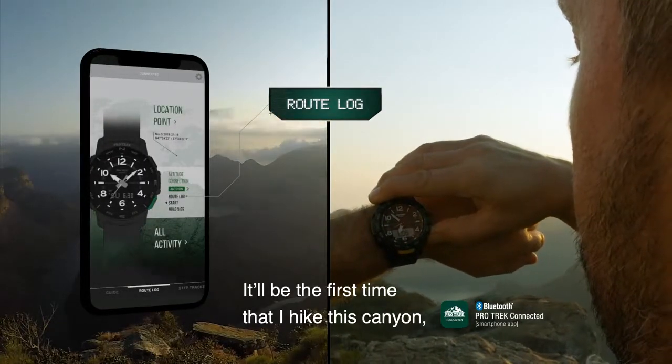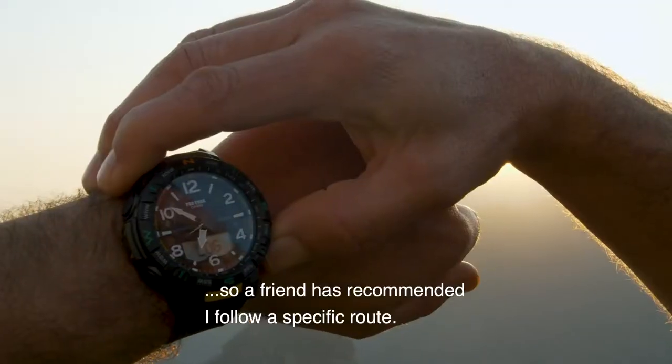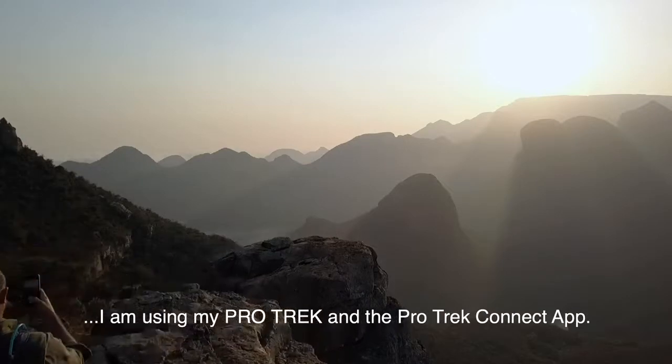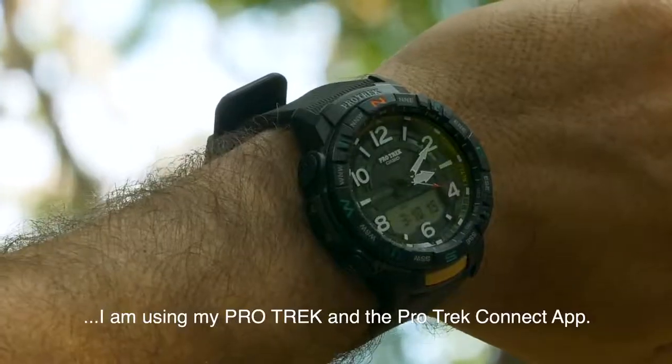It'll be the first time I hike this canyon, so a friend has recommended I follow a specific route. Because I'm not familiar with the area, I'm using my ProTrek and ProTrek Connect app.